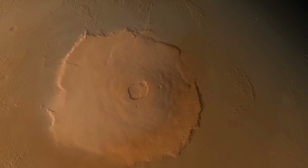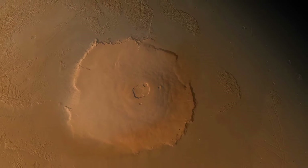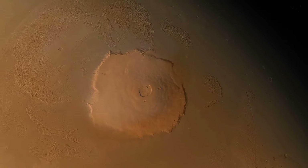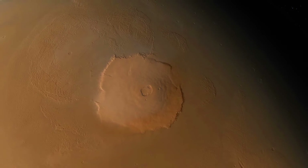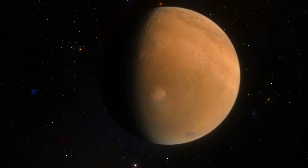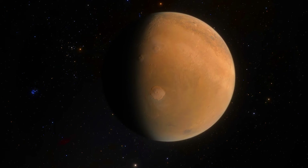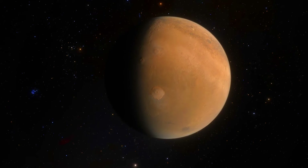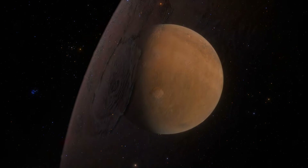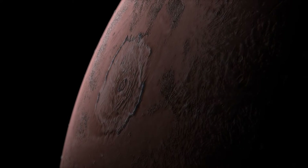The base of Olympus Mons is marked by an impressive feature: a steep cliff-like escarpment that rises several kilometers high. The origin of this dramatic escarpment is a subject of scientific inquiry. It may have been formed through enormous landslides, a testament to the sheer power of the Martian geological processes, or as a result of the build-up of lava flows over time, creating a natural rampart around the volcano.